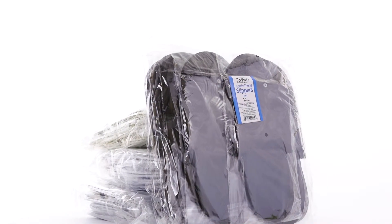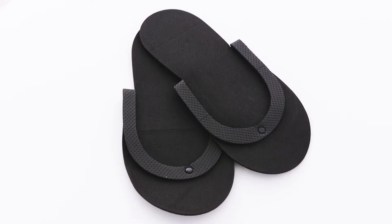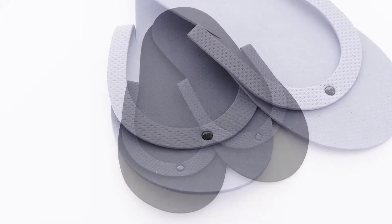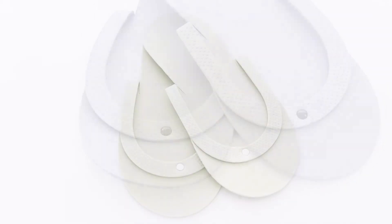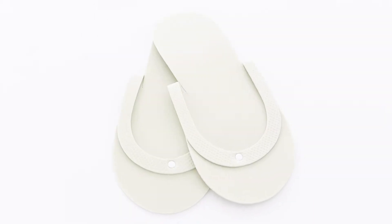4Pro Comfy Thong Slippers are made from super soft, durable foam. They feature a button closure and non-slip textured bottom for superior comfort and safety. 4Pro Comfy Thong Slippers are available in 6 colors.